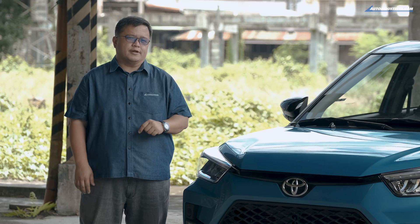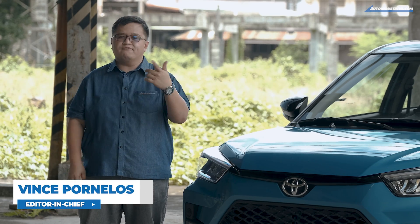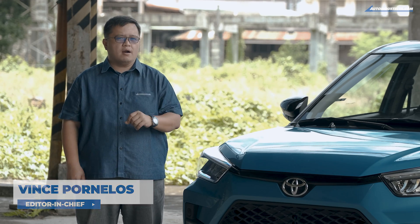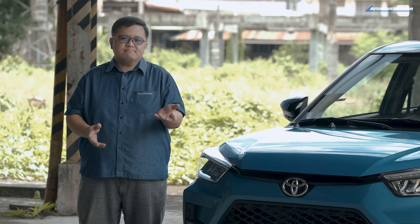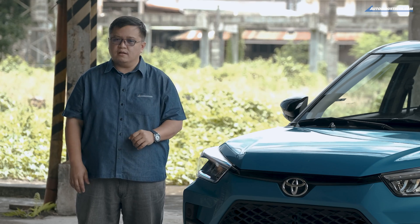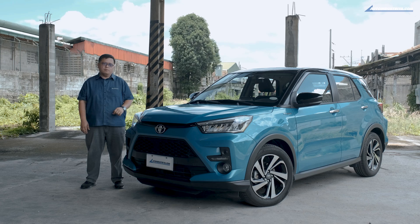I'll let you in on a little secret — I have far more respect for a small car that's fun, affordable, and enjoyable to drive rather than a performance car. That's because the budget is very limited with these small affordable vehicles. That said, with the Toyota Raize Turbo, did Toyota get it right?